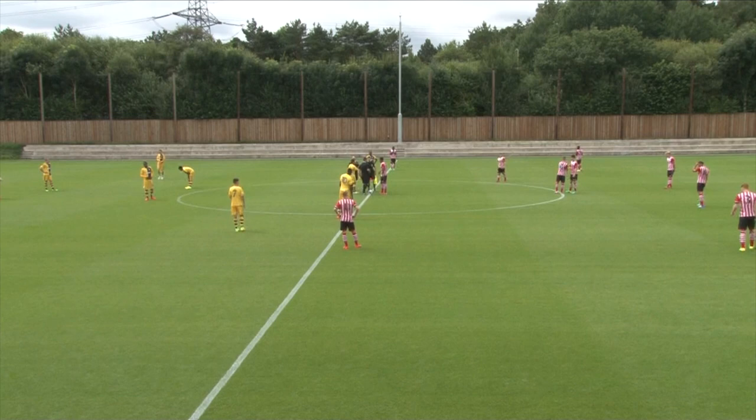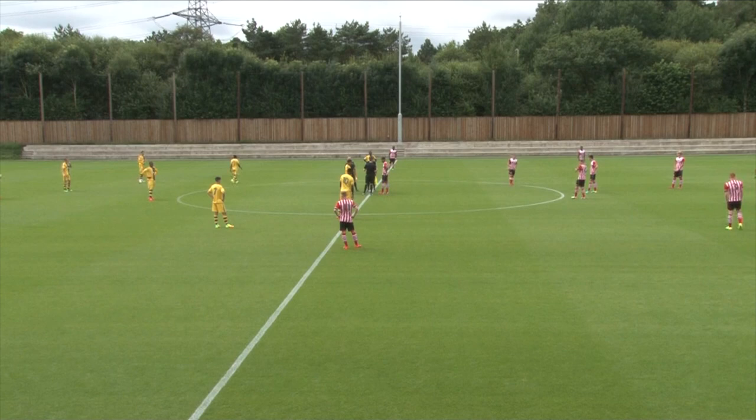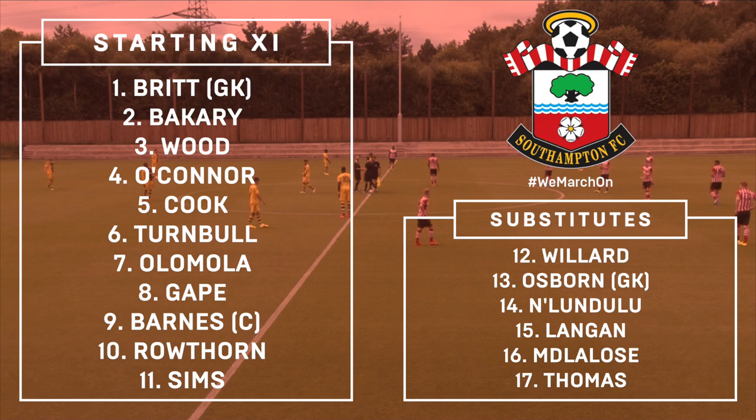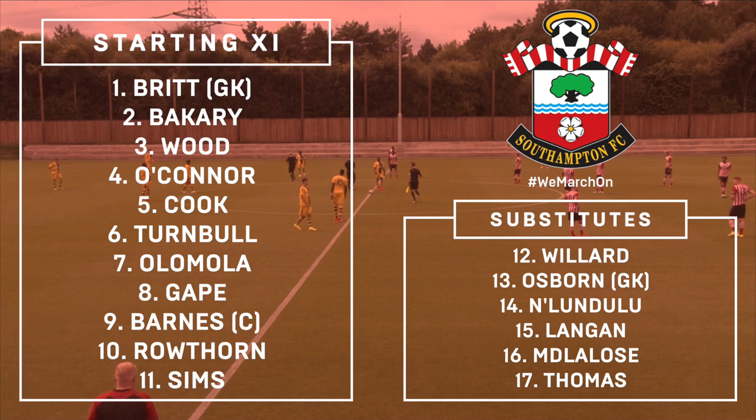Southampton U23s kicked off their pre-season with a 1-0 win over Fulham on Saturday afternoon as they began their preparations ahead of the upcoming Premier League 2 season. The game gave Martin Hunter his first chance to assess his squad, with Will Wood and Marcus Barnes returning from long-term injuries. Olafella Olamola and Jordan Turnbull also returned from first-team duties to link up with the U23s.